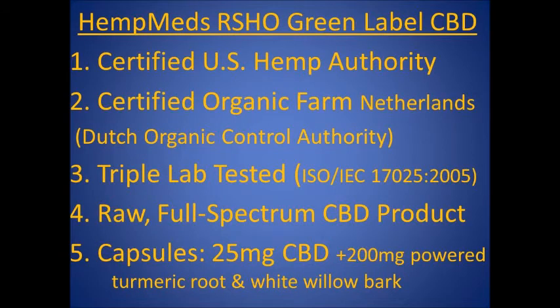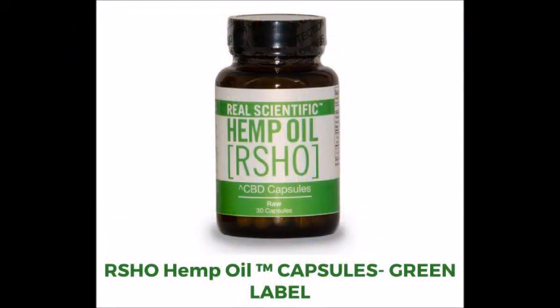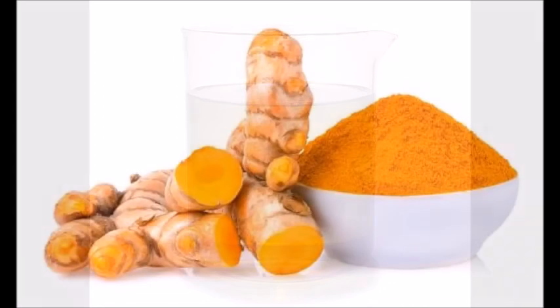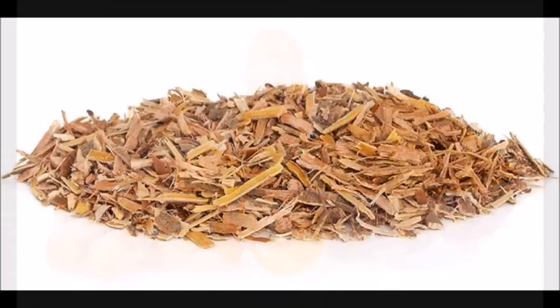Number five, HempMed's Green Label comes in capsule form. Capsules are the easiest way to get CBD because you don't need to measure servings, as you would with a bottle or syringe of hemp oil. You can put them in your pocket or backpack and take them anytime it's convenient, with or without food, and there's no unpleasant taste or smell to deal with. Each Green Label CBD 25 milligram capsule contains raw, unfiltered, full-spectrum hemp oil, and a 200 milligram formula of powdered turmeric root and white willow bark.